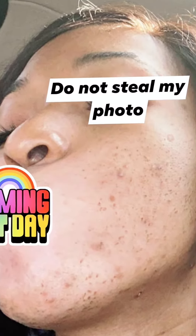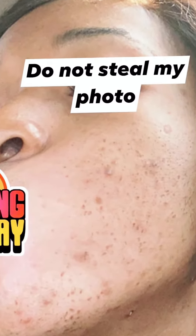This is my skin a year and a half ago, and I'm going to show y'all exactly how I cleared it up. I started getting laser hair removal, which is exactly the same as laser skin resurfacing.